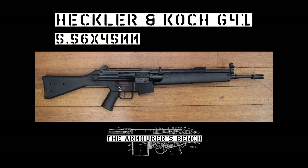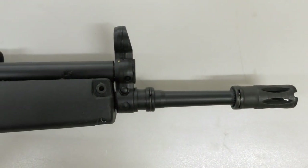Hi guys, welcome to another episode of the Armorer's Bench. Today we're going to take a look at another very rare HK rifle, the G41.